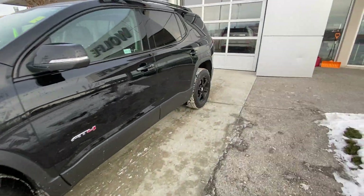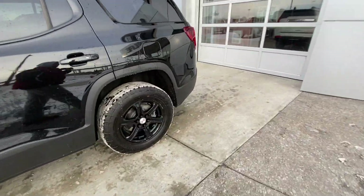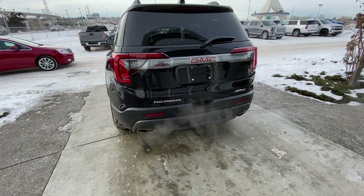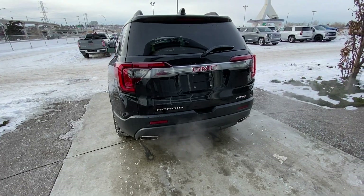Making our way back down the side, we have rear-tinted privacy windows. Towards the back of the Acadia, we have LED brake lights, dual-chrome exhaust tips, rear parking sensors, as well as a power tailgate and backup camera.